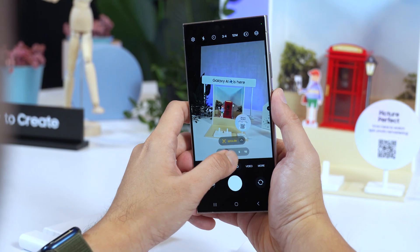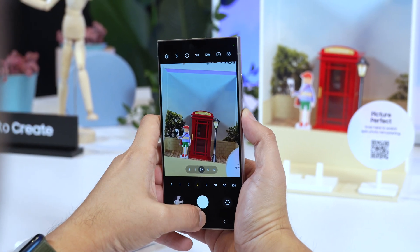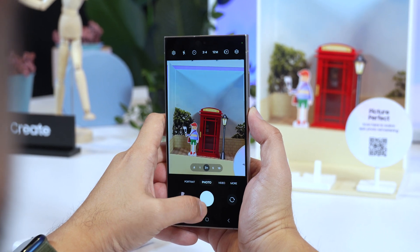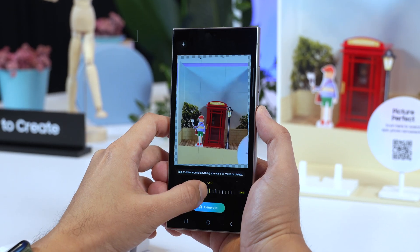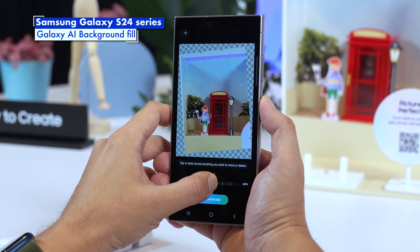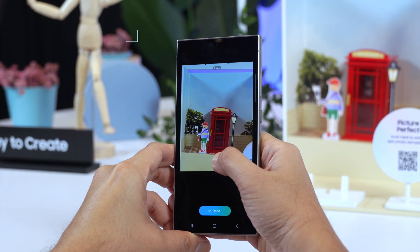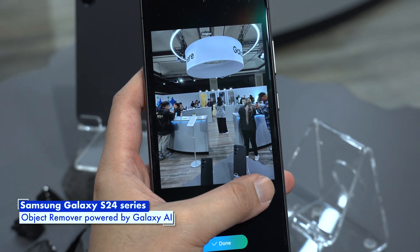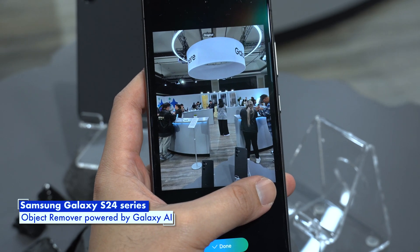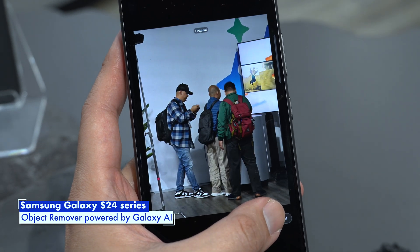Samsung has also incorporated generative AI for photography. Imagine you've taken a photo and it's slanted off at an angle — typically you can tilt the picture to make it straight but you need to crop it because there are missing edges at the sides. With Galaxy AI, the Galaxy S24 can now fill up those extra gaps so it looks natural without the need of cropping. They've also built in an eraser feature where you can easily remove unwanted objects by simply tapping on them, and after the object is removed, it will intelligently fill it up based on the scene.